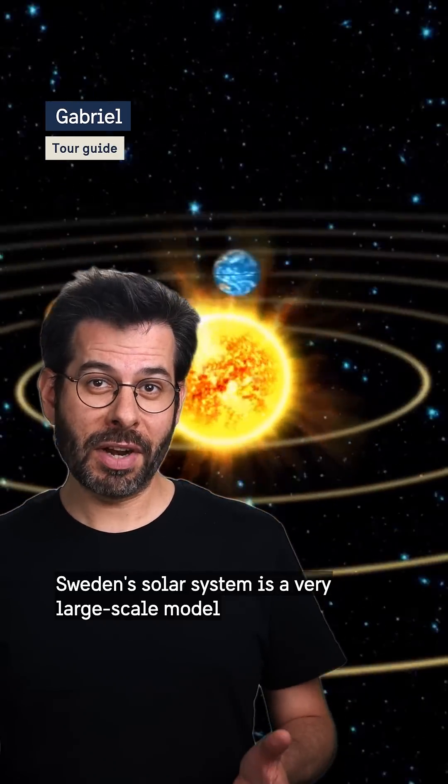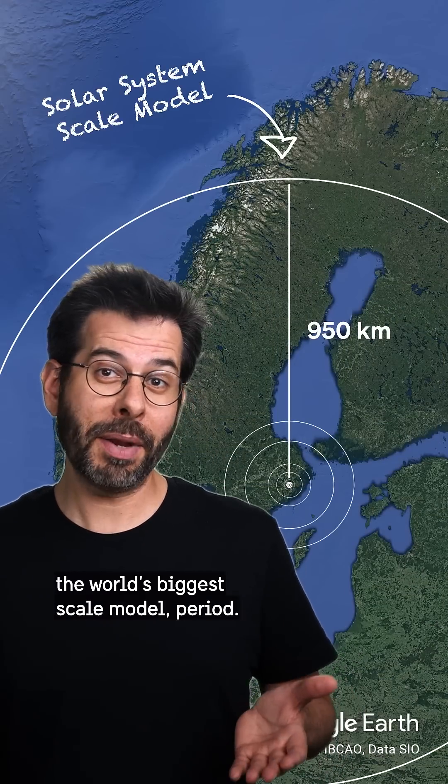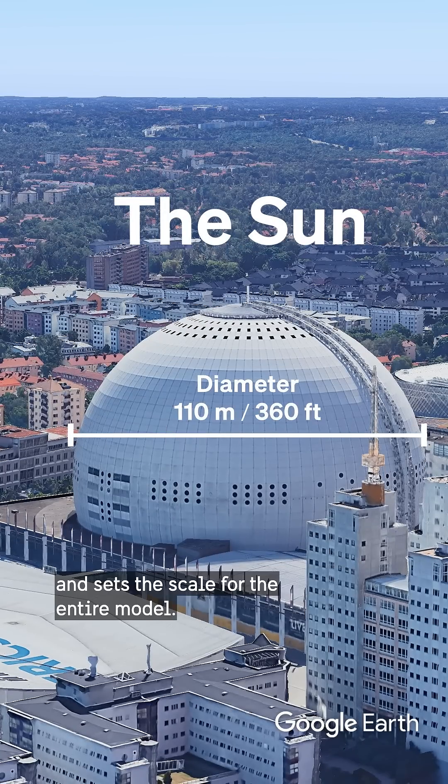Sweden's solar system is a very large scale model of the solar system. It's so big that it's probably the world's biggest scale model, period. And it all starts here in Stockholm, with the Avicii Arena, which represents our sun and sets the scale for the entire model.